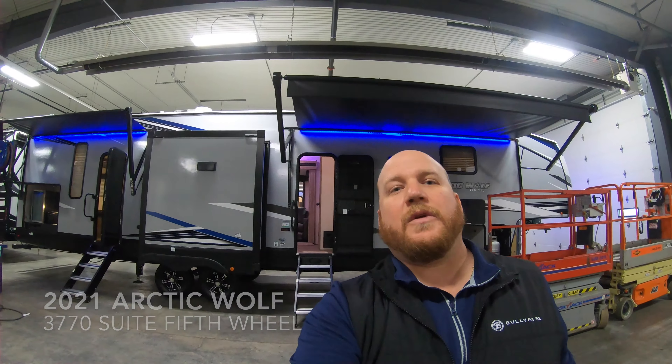Hey guys, welcome back. Kyle Dittman here with Bullion RV in Duluth, Minnesota, and today we have for you a big one. It is a 3770 Suite by Cherokee — it's Arctic Wolf Limited. We'll get you on the outside, we'll get you on the inside, and we'll see what you think. There's a lot going on, so you'll really like this one.